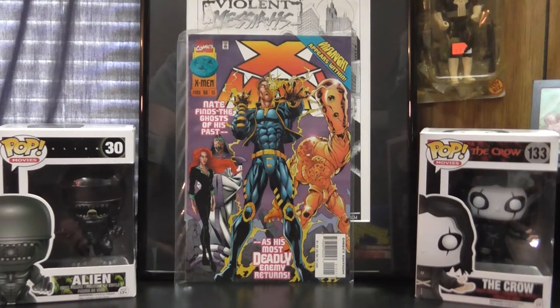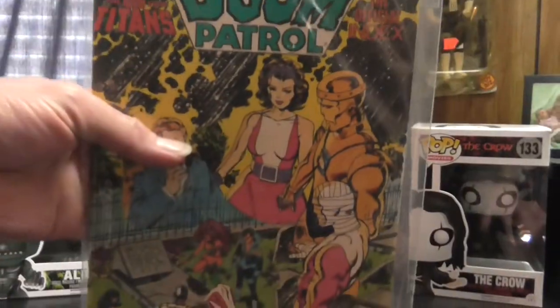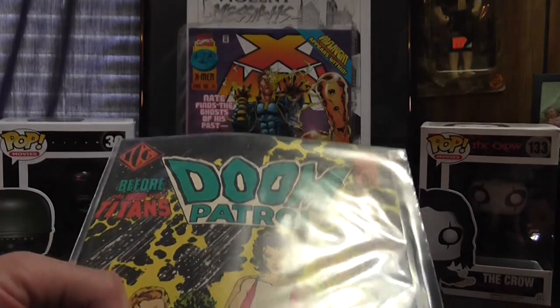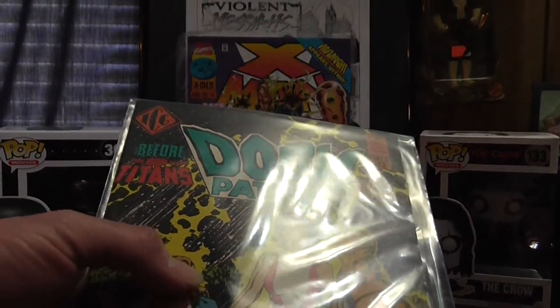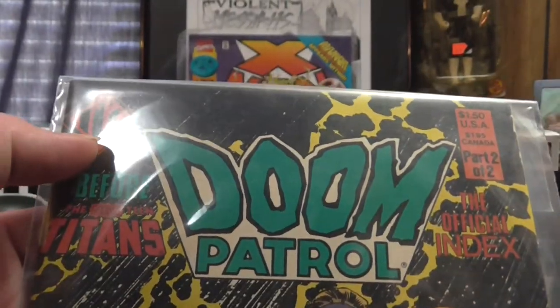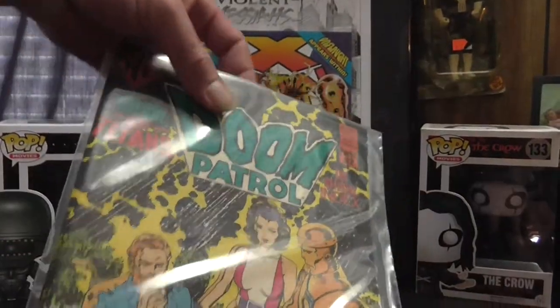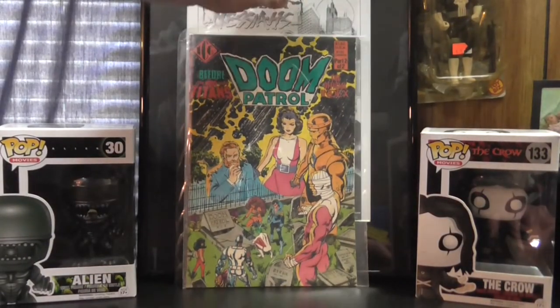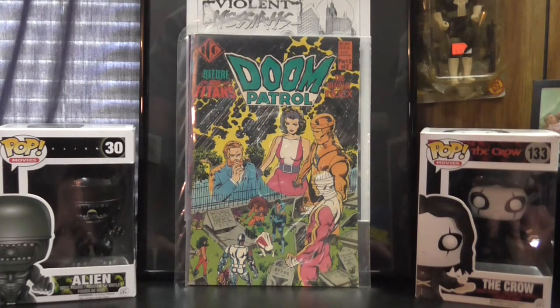That was actually the only Marvel book in the 20-cent books I picked up that week. Found some pretty neat DC stuff — first I got this book here, it's Doom Patrol Index number 2 of 2. It's DC characters but it's actually produced by ICG, Independent Comics Group. It just gives a rundown of the Doom Patrol characters and different stories and things like that. Pretty cool.